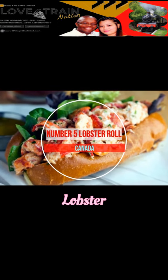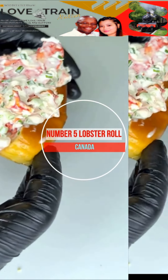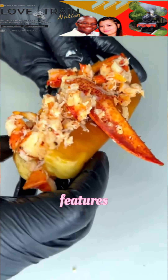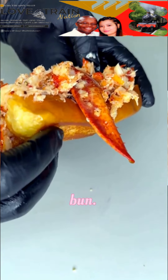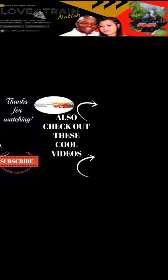Number 5: Lobster Roll, Canada. This Maritime sandwich, also known as Lobster Godel, features generous chunks of lobster on a bed of greens in a classic hot dog bun.